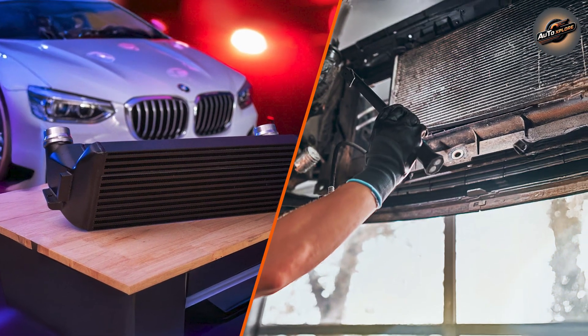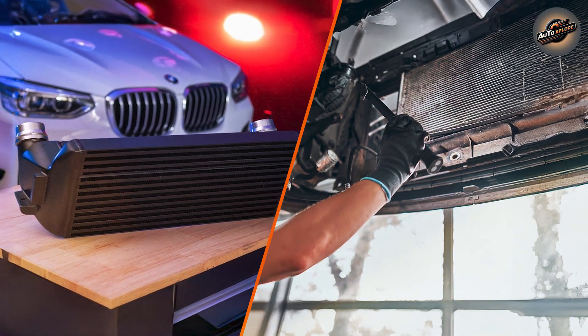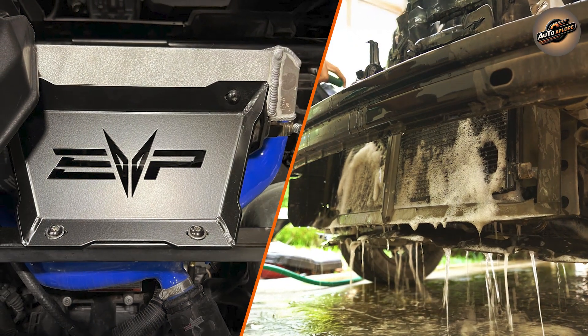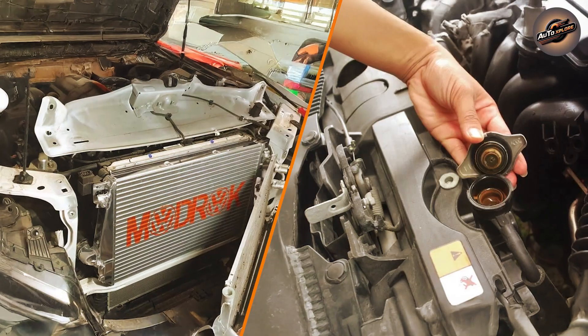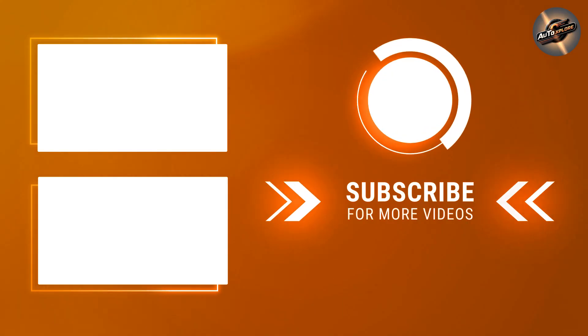In conclusion, both intercoolers and radiators are essential components in keeping your vehicle running smoothly. While the radiator ensures your engine doesn't overheat, the intercooler helps optimize performance by cooling the intake air. Understanding these components helps you maintain your vehicle better and maximize its potential.